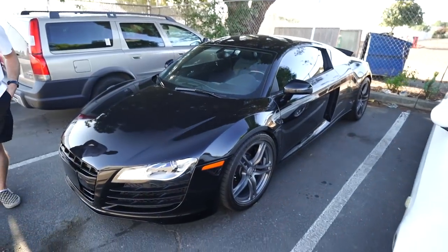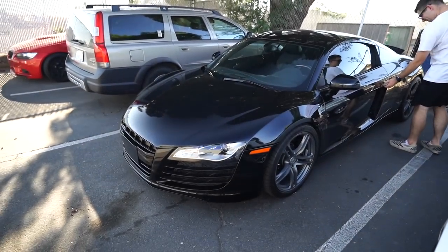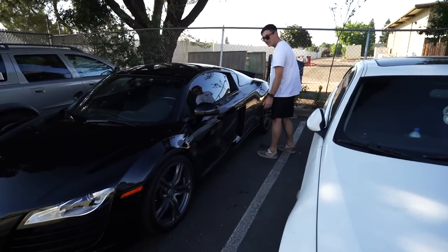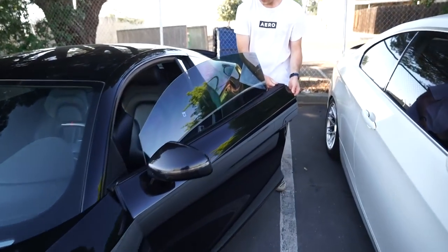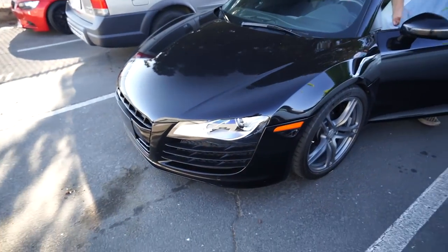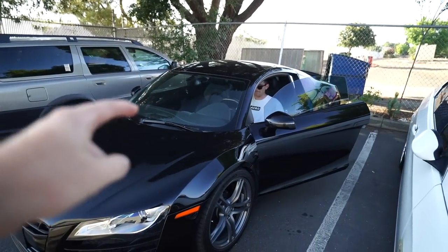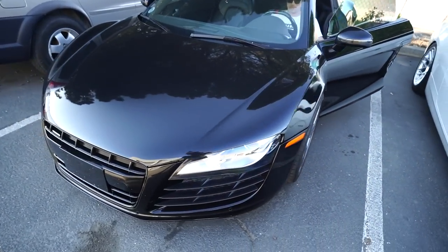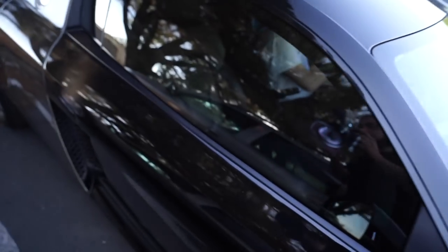Jonathan has never had a chance to drive the R8 — it's a V8 obviously. V10s are a whole lot better, but the gated manual is amazing. Jonathan's ready to drive. This is the first time he's actually driving it. He dailies a manual so I'm not too worried. The R8 is honestly the easiest manual to drive — the shifting between gears is super easy and the clutch is super smooth.